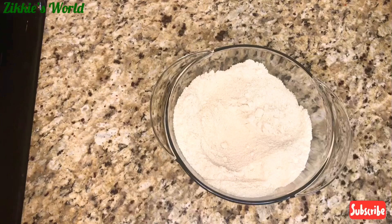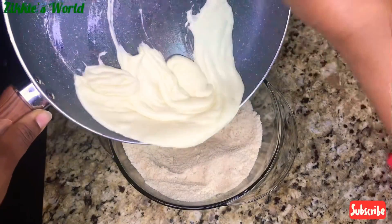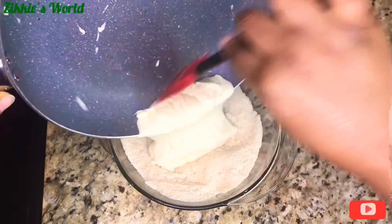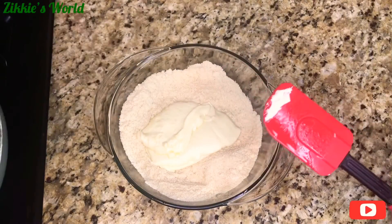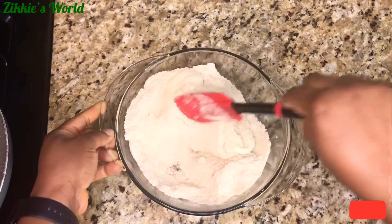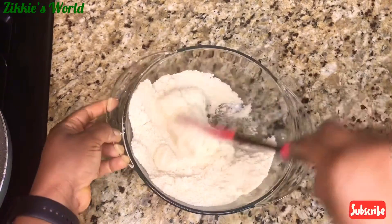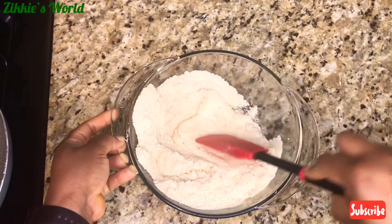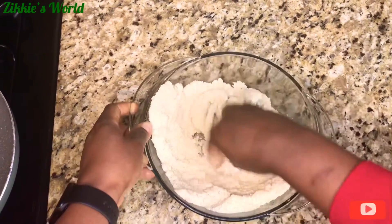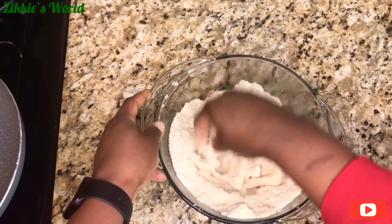Now we are done mixing — we are going to add the melted cheese into the dry ingredients. I'm going to be pouring the melted cheese inside the dry ingredients because that is how we are going to bind this. Let's mix everything together. From here I'm going to be using my hand, so make sure that you wash your hands and then begin to combine the almond flour and the cheese.